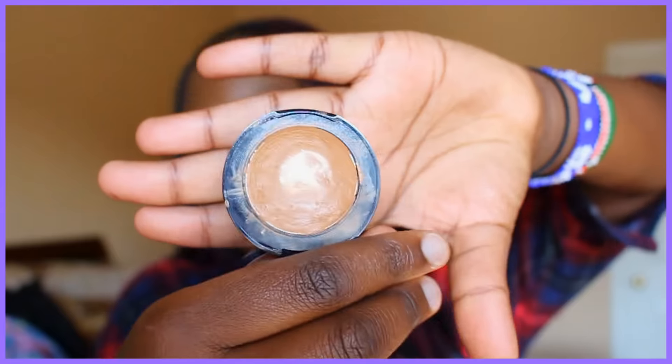I also have this Estee Lauder product from when Kendall Jenner collaborated with them — I love that foundation but I don't bring it when I travel because I don't want to waste it. Instead I use the Maybelline one. This here is the Estee Lauder Double Wear Concealer in 5N Deep Neutral, and I really recommend it.